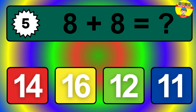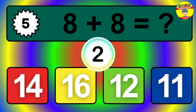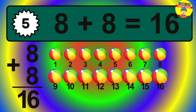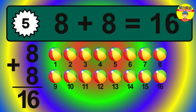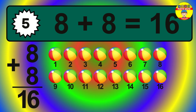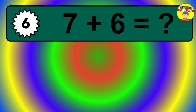Question 5. 8 plus 8 equals what? The answer is 8 plus 8 is 16. Let's count it: 1, 2, 3, 4, 5, 6, 7, 8, 9, 10, 11, 12, 13, 14, 15, 16.